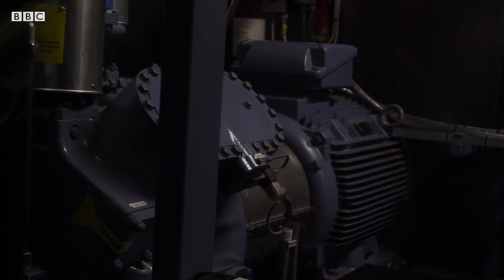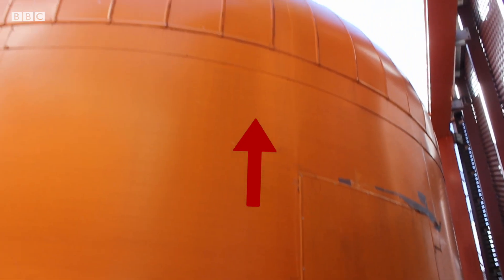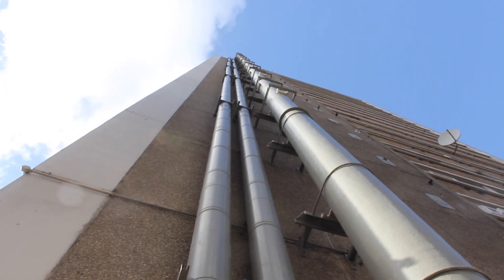And this is the top of the ventilator shaft. The air is pumped from here into these pipes above the ground. The warm air heats the water in this tank.